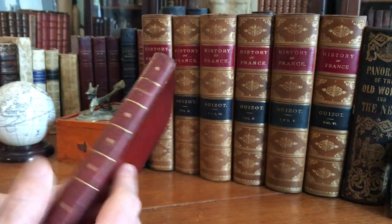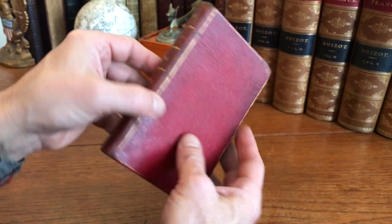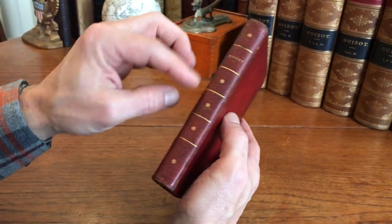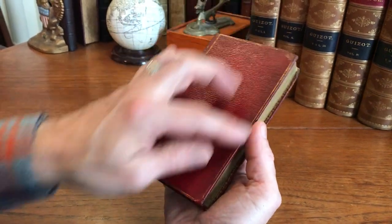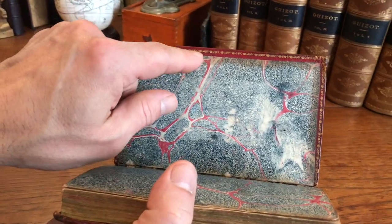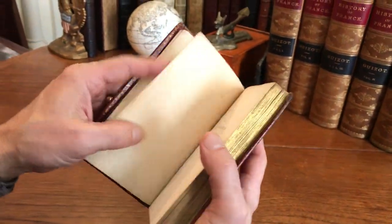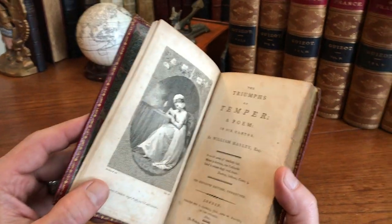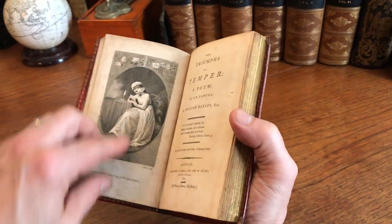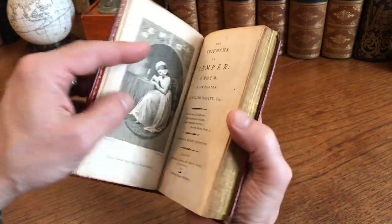This is a very splendid little book with a nice surprise associated with it. It's the poetical works of Haley, in a nice grained red morocco binding with a smooth spine, gilt-ruled into compartments with little star gilt devices. The covers are outline-ruled in gilt, the turn-ins have a very pleasing running pattern, and there are nice marbled end papers. The title is 'The Triumphs of Temper: A Poem in Six Cantos' by William Haley, London 1801, with 18th century engravings by Cadell of London.